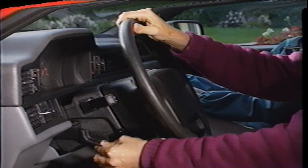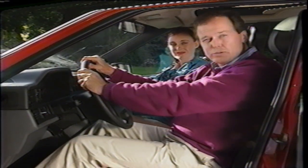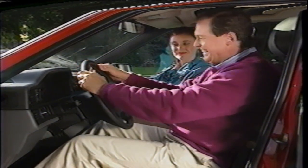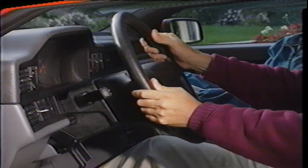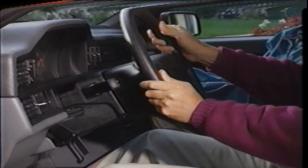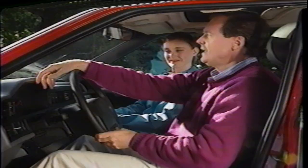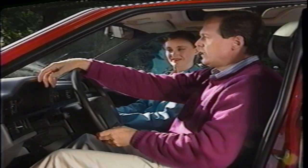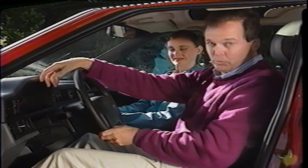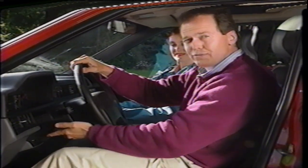Release the tilt telescope function with this lever — but remember, never do this when the car is in motion. Tilt the wheel until you are comfortable and have a clear view of the instruments. With your back against the seat, use the telescope function to position the steering wheel so you can comfortably drape your wrist over the top of the wheel. With the wheel set in this fashion, you won't lose contact with the seat back when turning. Now lift the lever and lock the tilt telescope function.